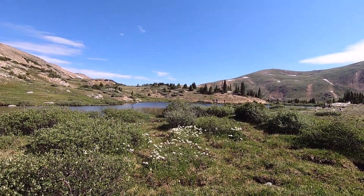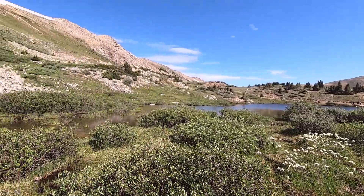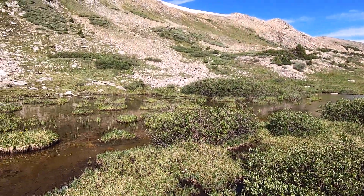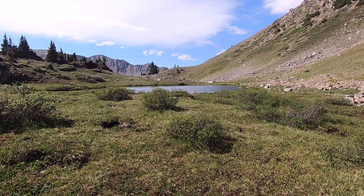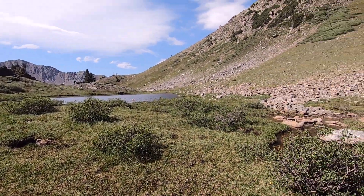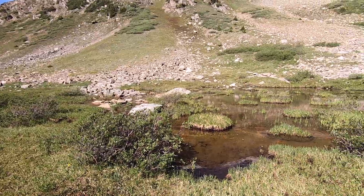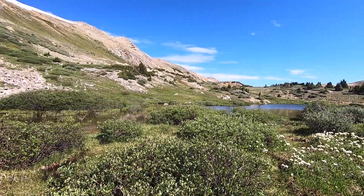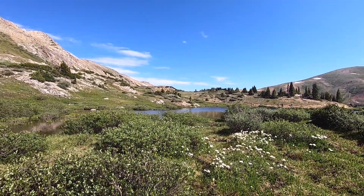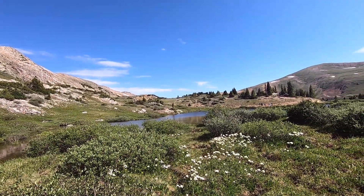So this is the Second Pass Lake, and this is maybe the Third Pass Lake. Beautiful — lots of different types of wildflowers are blooming.